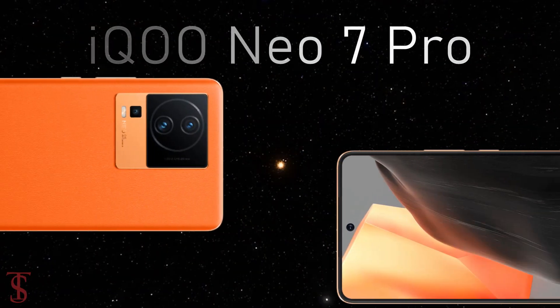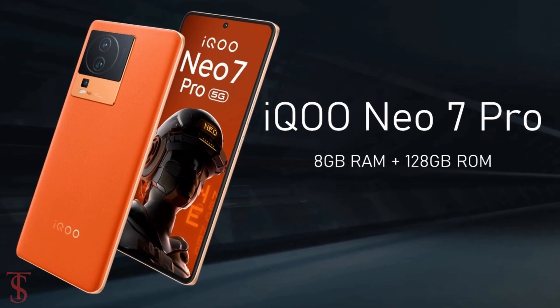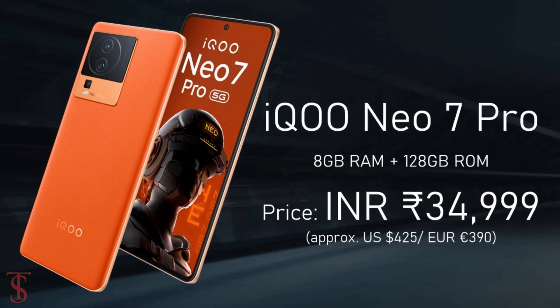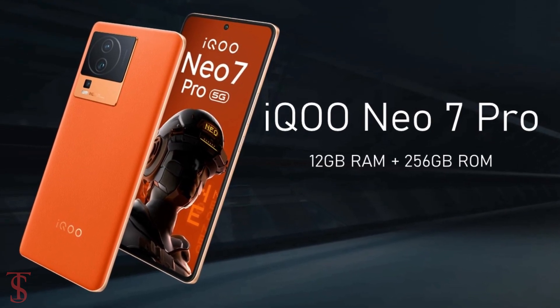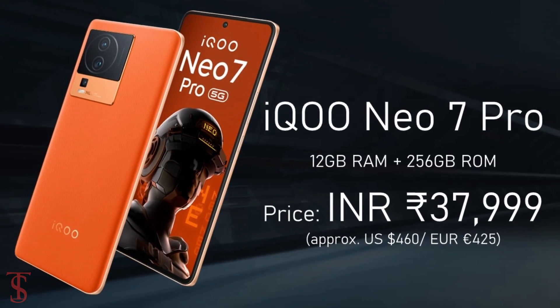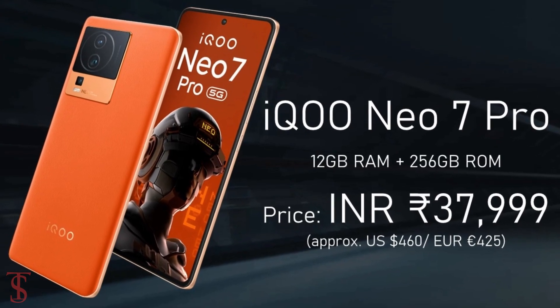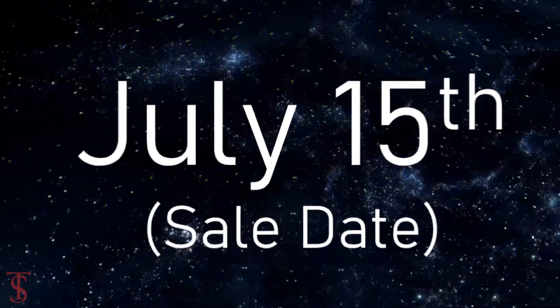The iQOO Neo 7 Pro has been priced in India at ₹34,999 for the 8GB plus 128GB storage variant, while the 12GB plus 256GB storage option is priced at ₹37,999 Indian rupees. The smartphone is set to go on sale in the country starting from July 15.